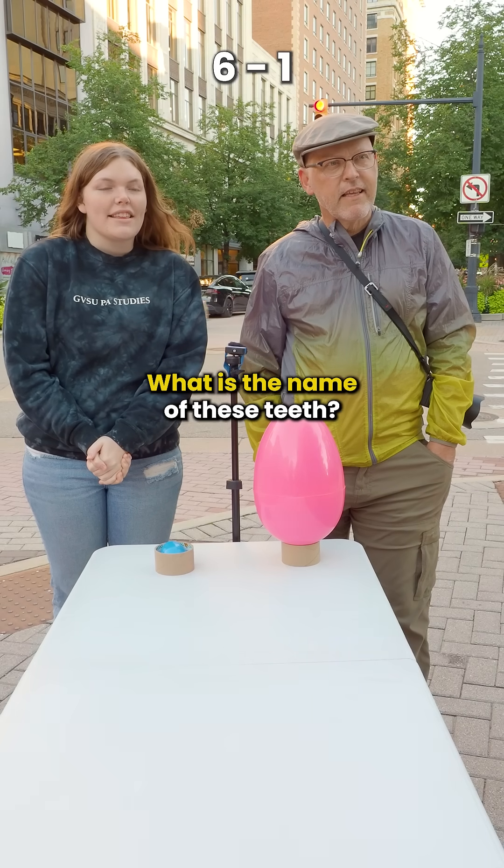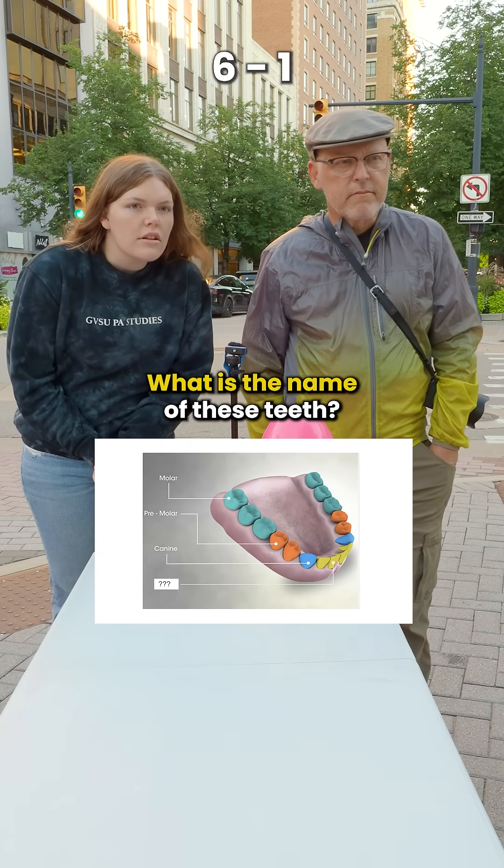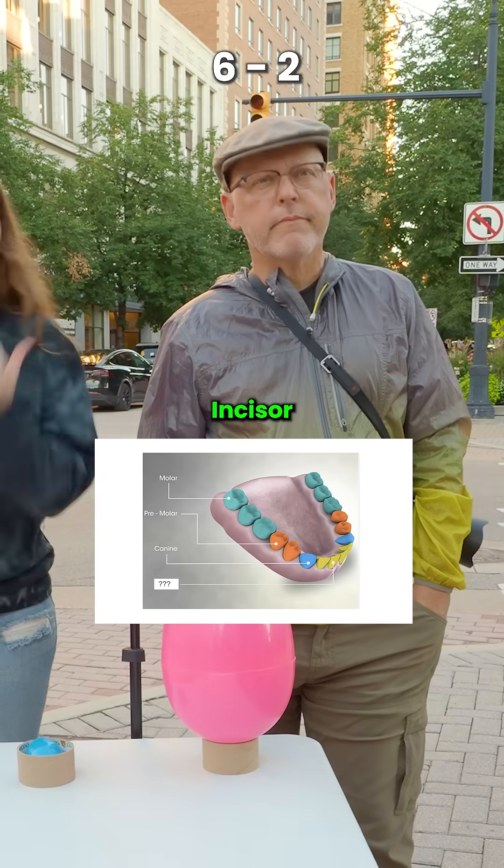What is the name of these teeth? The ones with the question marks? Canine? Incisor? Incisor is correct.